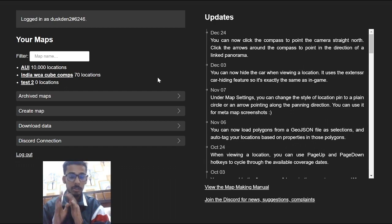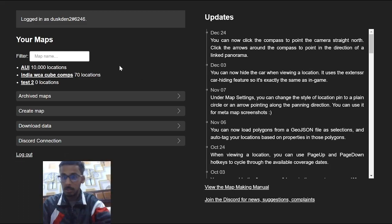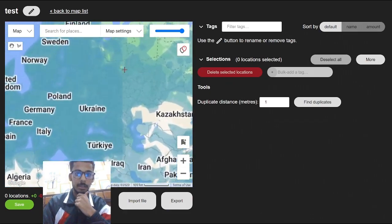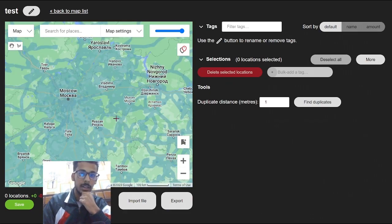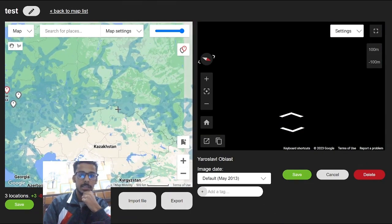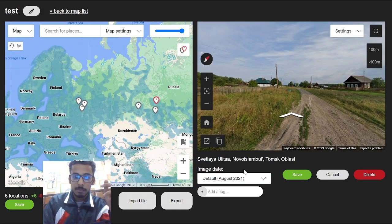On to website number 3. This is Rihanna's Map Maker — I'll link this below as well. It's basically the GeoGuessr map maker but like a hundred times better; it can do everything you could ever want. If I go and create a map — let's say 'test' — and go into Russia and drop some locations down, then put some in Asian Russia, not only do you see the exact place where you're putting your location, you also see when it was captured, which is helpful.